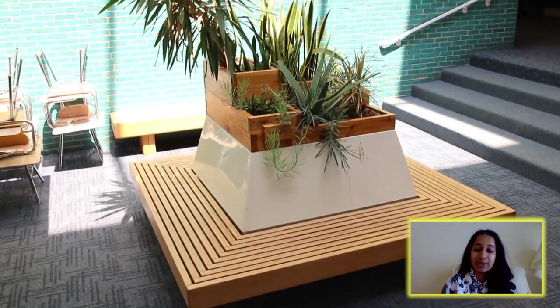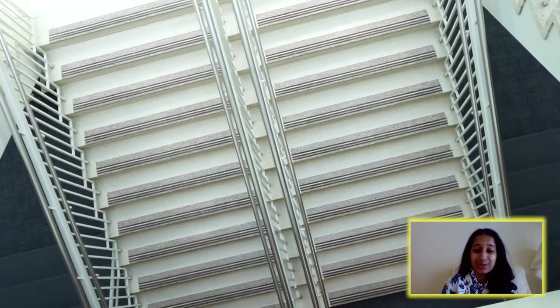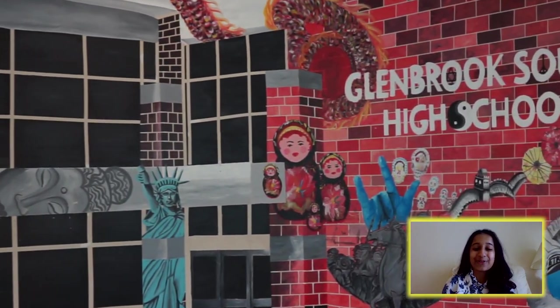Hi Glenbrook South, my name is Jyotsana Jayaman and I'm a senior. Welcome to the Old Pit. This is a place where you can hang out with friends before school and after school. It's a good way to connect with new people and to make use of your spare time.